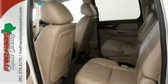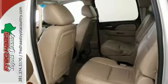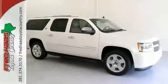Chevrolet has established itself as a name associated with quality. This Suburban will get you where you need to go for many years to come. What are you waiting for? Call or come by today.